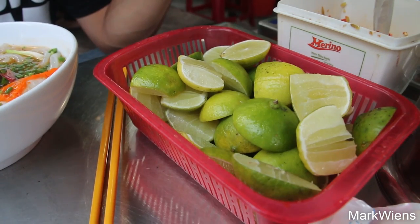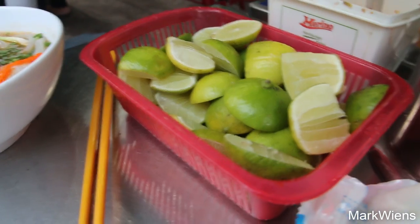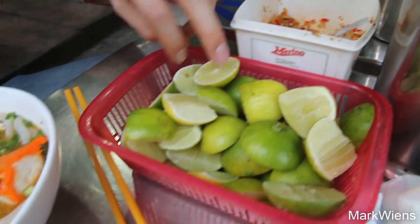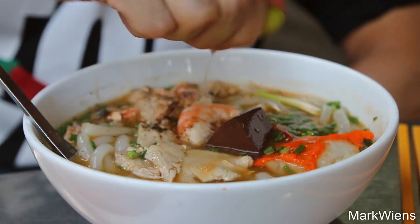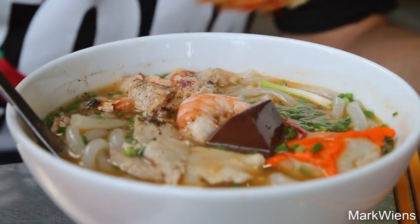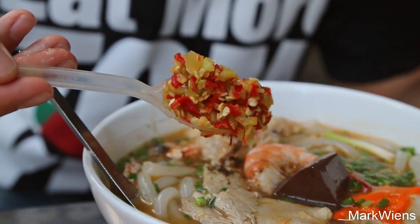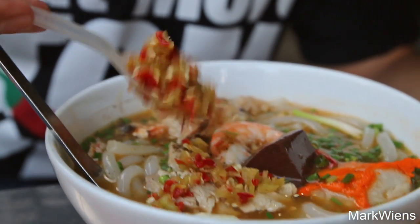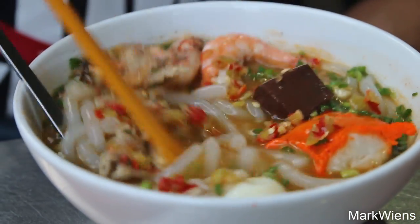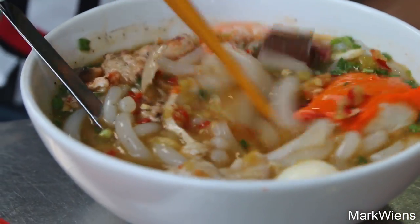They have a big nice basket of limes and chilies for garnish, so I'm gonna squeeze in some lime first — squeeze in that lime juice — then add in a nice scoop of what looks like green and red chilies. I'll add in some chili and just whirl that around — oh, look at that.